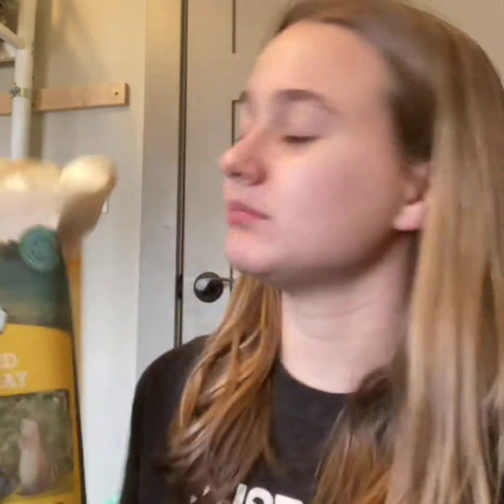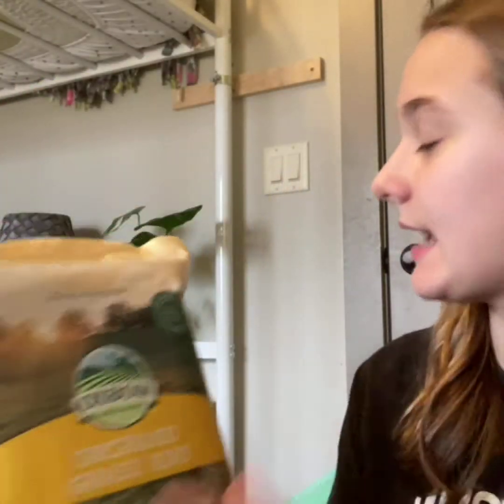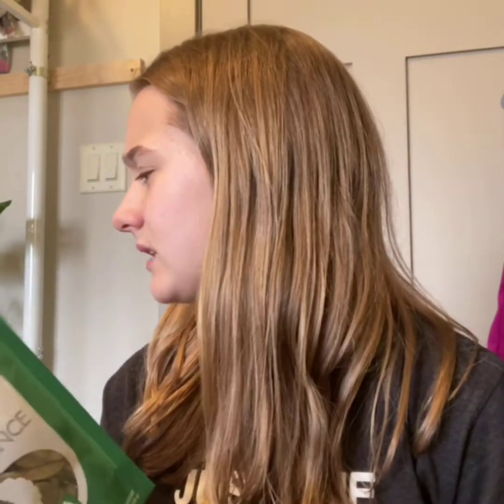Okay guys, I am home with a haul for you! The first thing I purchased is this Oxbow Orchard Grass Hay. I'm going to try making some foraging toys and other cute little DIY things with it. It's also good to switch up your bunny's hay diet. Another thing I got were these Digestive Support Tabs by Oxbow. This will help when Tinkerbell comes home from her spay, just to make sure her digestive system is adapting and she gets used to being back home.